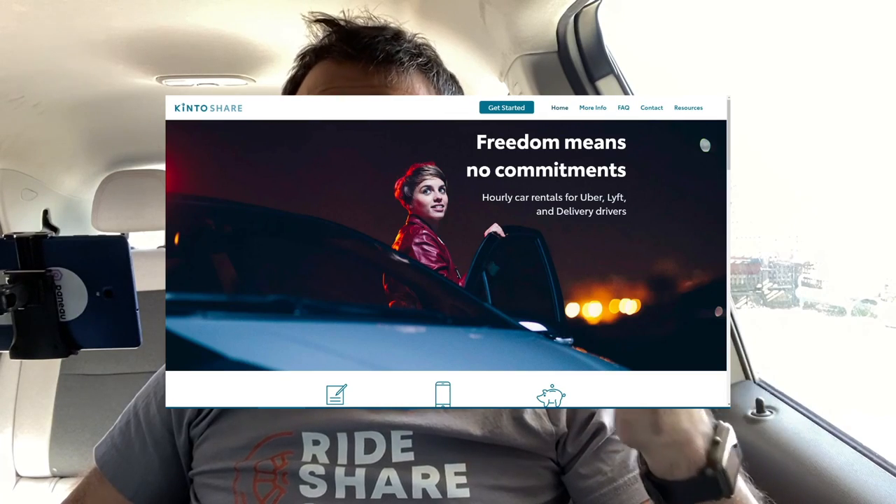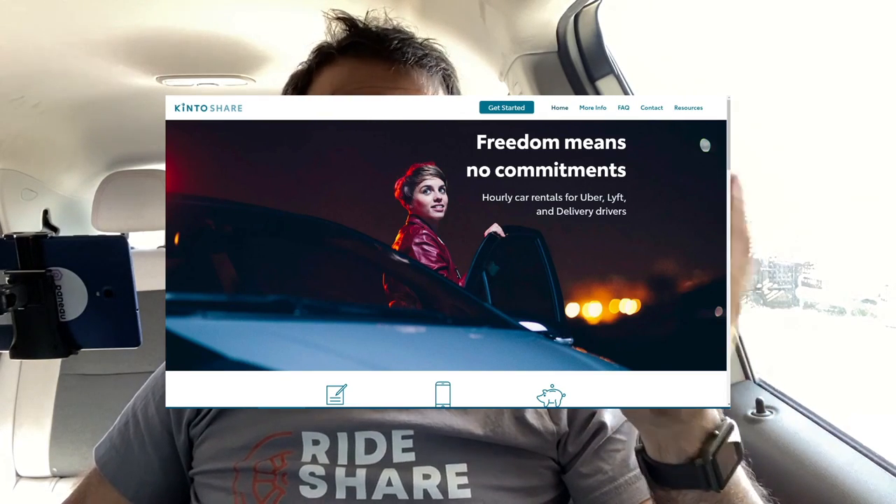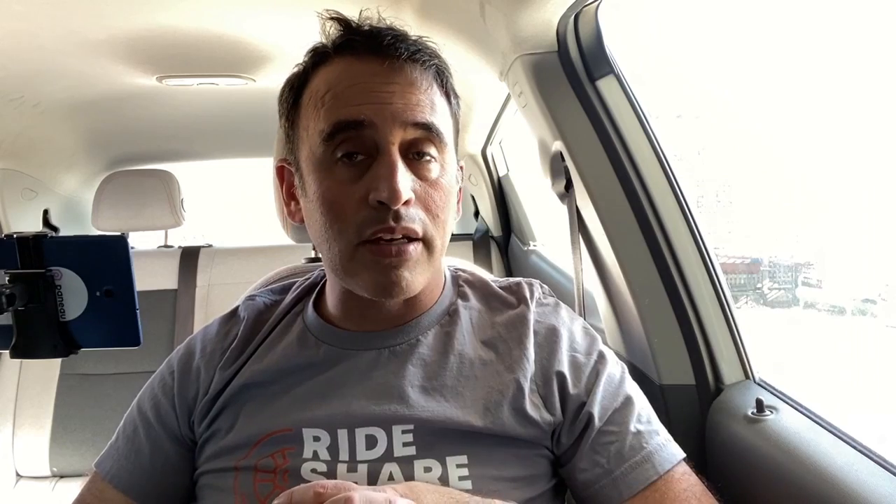So what is Kinto? Kinto is a subsidiary of Toyota Motors. I don't know if they're just reselling lease returns or excess inventory, but they are making available used Toyota products — Priuses, Corollas, Camrys, RAV4s — for rental in a few different markets around the United States.